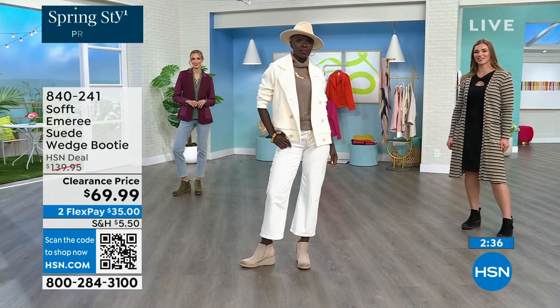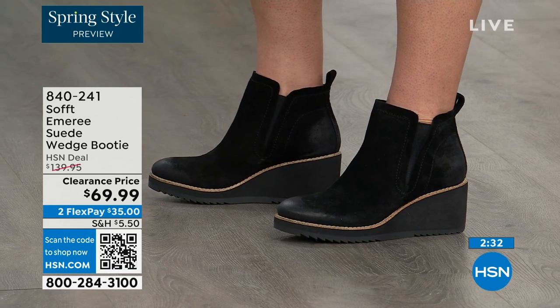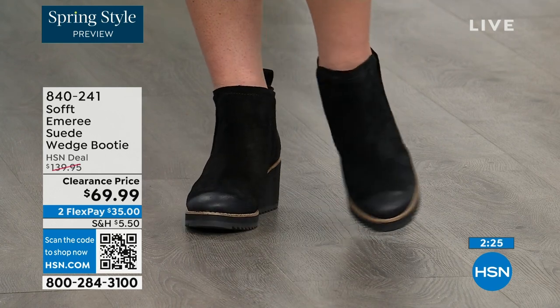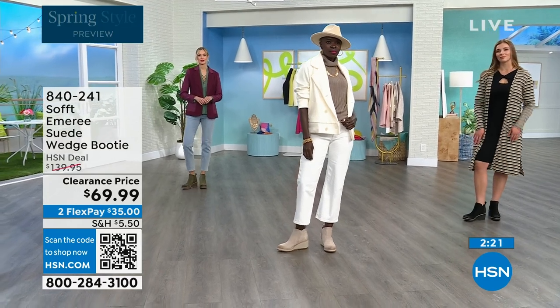There is incredible cushioning from the heel all the way to the ball of the foot. A lot of times we forget about the heel and just cushion the ball. So this is cushioned from heel to toe.